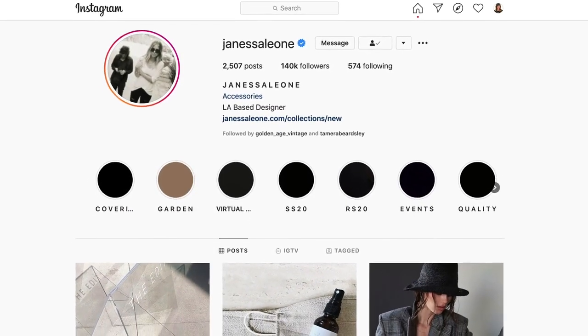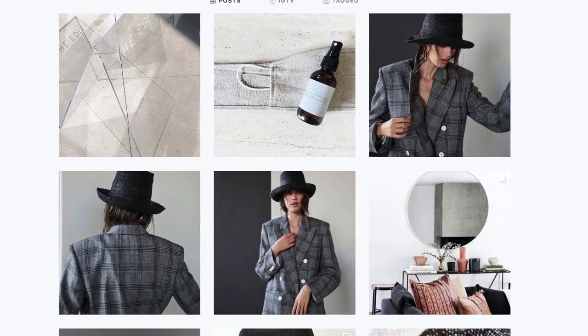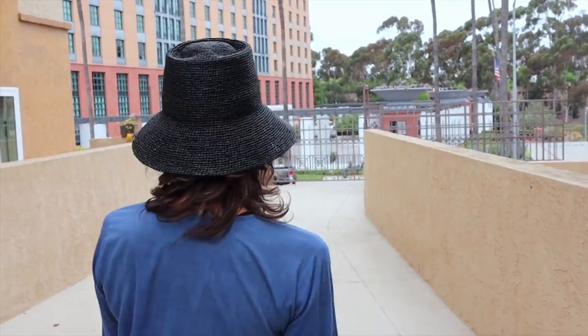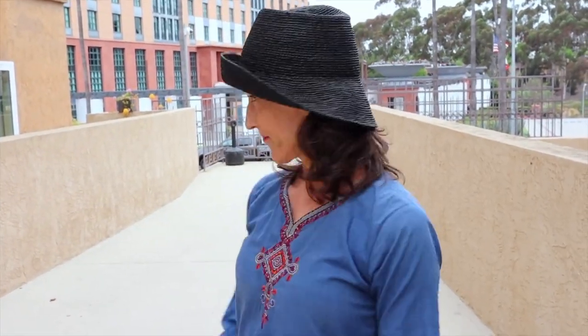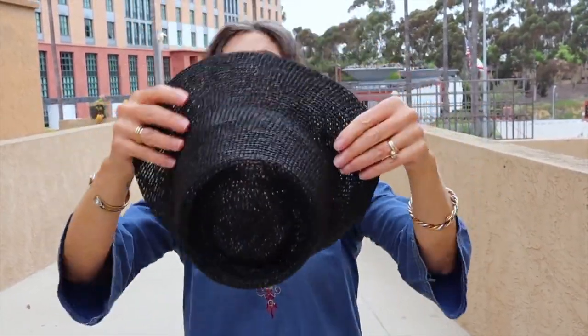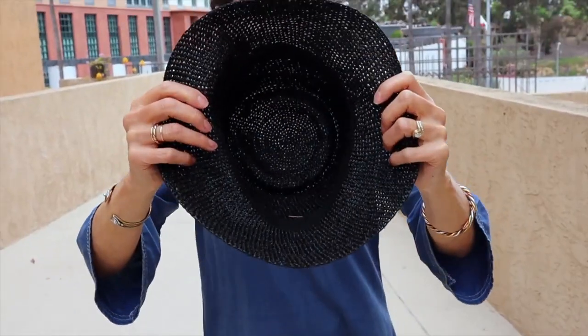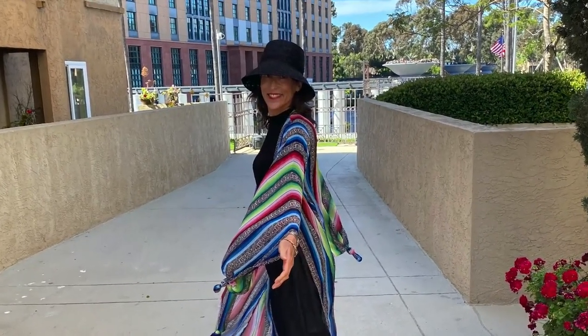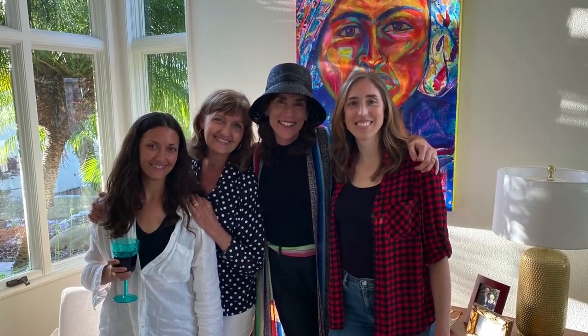I recently learned about the brand Janessa Leone and I've been following them on Instagram — their hats are just beautiful. This one I fell in love with. It is a straw bucket hat — I call it my Audrey hat. I think it's so classy, and you can wear it several different ways: up in the front, down in the back, or up all around. I kind of like it as a bucket hat. It also packs up really small — it's a packable straw. I didn't have a black straw hat, so I was glad to find this one. It really freshens up my look with my kimonos and the things I like to wear.